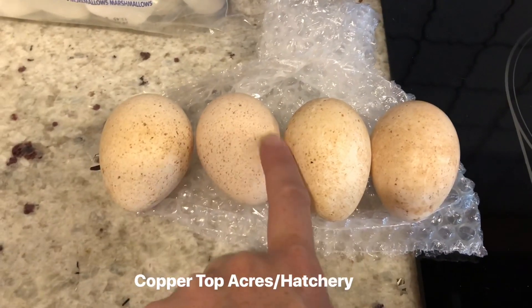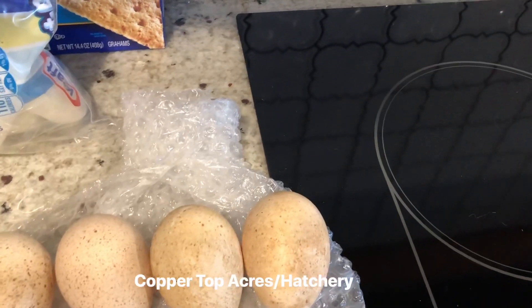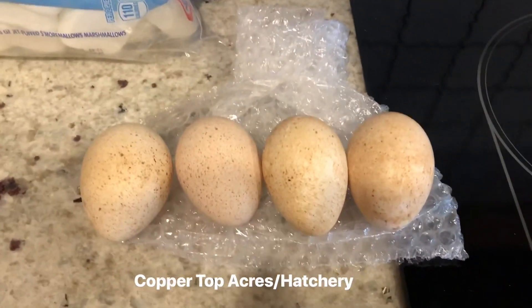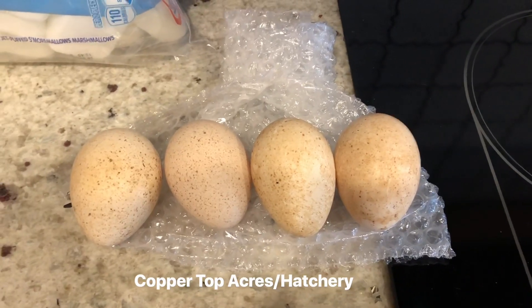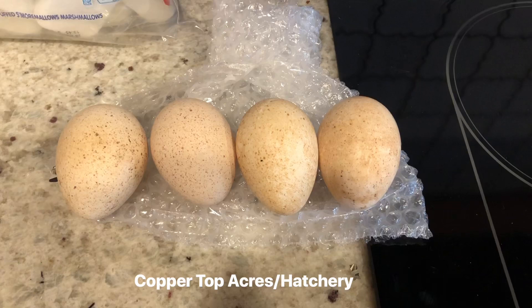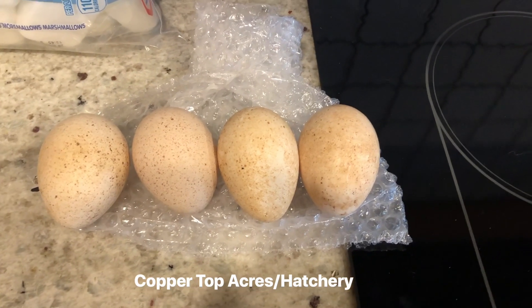They appear fine with no cracks. I'm gonna go ahead and candle them just to see what the air cells look like. These actually got to the post office yesterday, so technically they've already sat 24 hours, so they should be okay to go in the incubator. I may or may not put them in tonight — four eggs total. Shipped eggs are always a gamble.